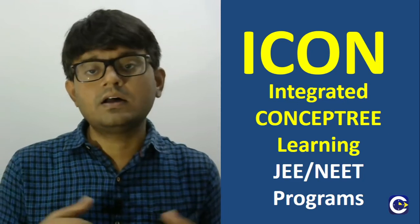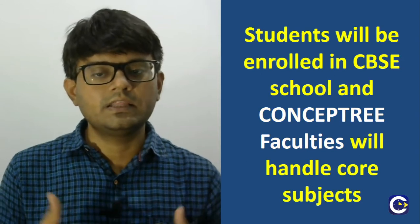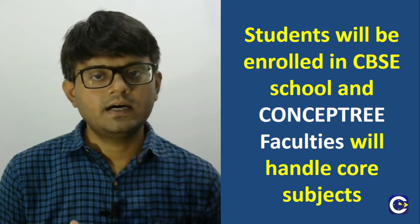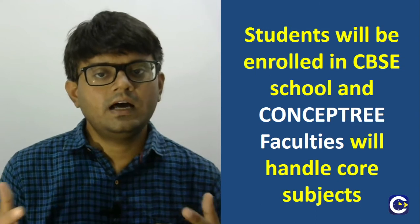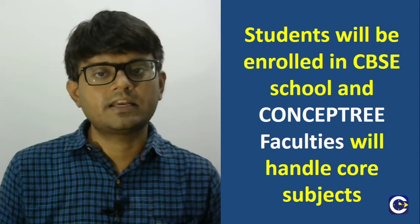For the benefit of those parents who don't have much idea about the general concept of the Integrated School Model for JEE and NEET coaching, we will go through some basic aspects. Students who enroll in the Integrated School Program will be enrolled in our tie-up CBSE school, where the core subjects of Math, Physics, Chemistry and Biology will be handled by the Concept staff. Language, Computer Science, and practicals will be taken care of by the school staff.